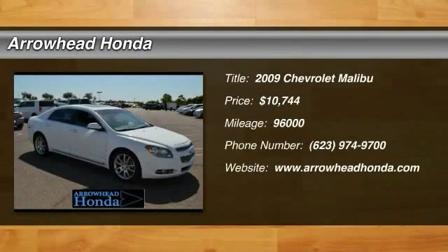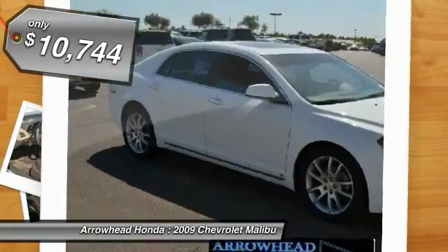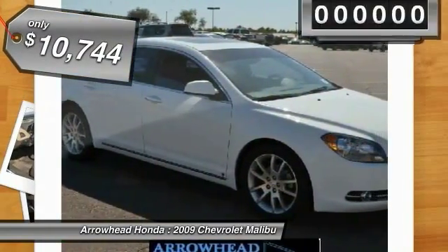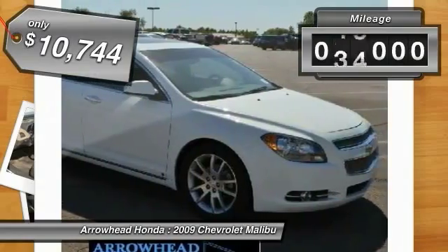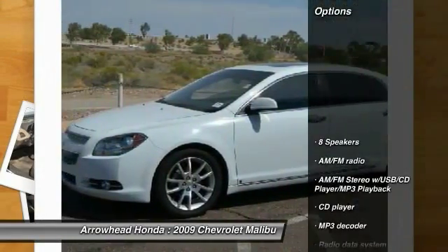The 2009 Malibu. A combination of performance and fuel economy, the Malibu is a great commuting car and is priced below $15,000. This vehicle has less than 100,000 miles. Here are some of this vehicle's great options.